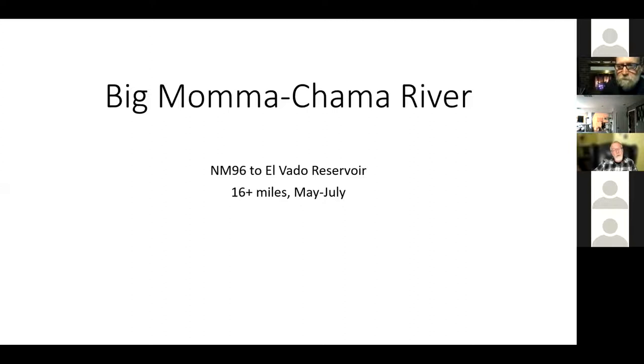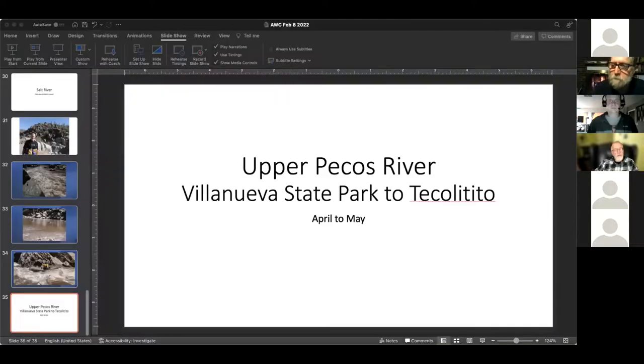That undercut is a place where if you messed up you could die. At flows of 700 CFS — which haven't been seen in a while — it was such a kick. It's an 18-mile run. Moving on to the next presentation.